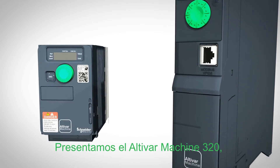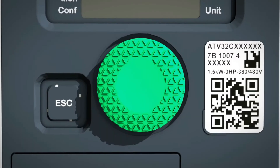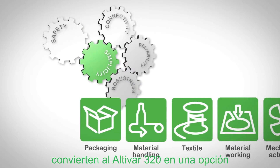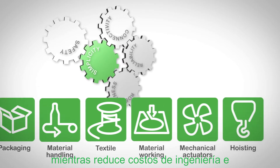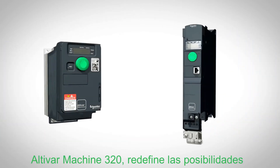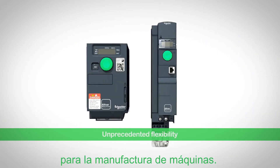Introducing Altivar Machine 320, part of the new Altivar Machine range. A powerful combination of connectivity, reliability, safety, and robustness make it a versatile choice that optimizes design of machines while reducing engineering and installation costs for a wide range of simple and advanced applications. Altivar Machine 320 redefines possibilities for machine manufacturers.